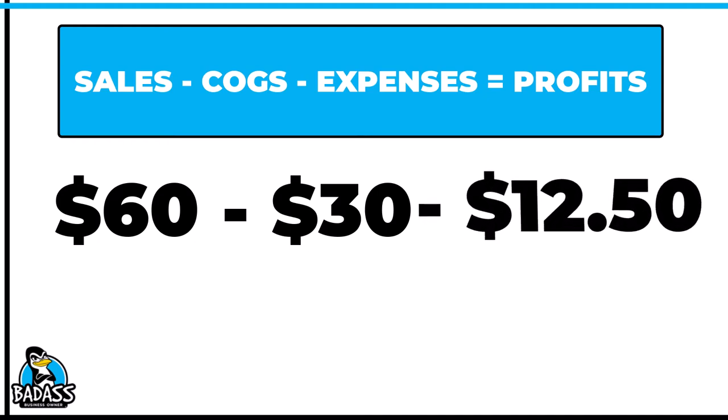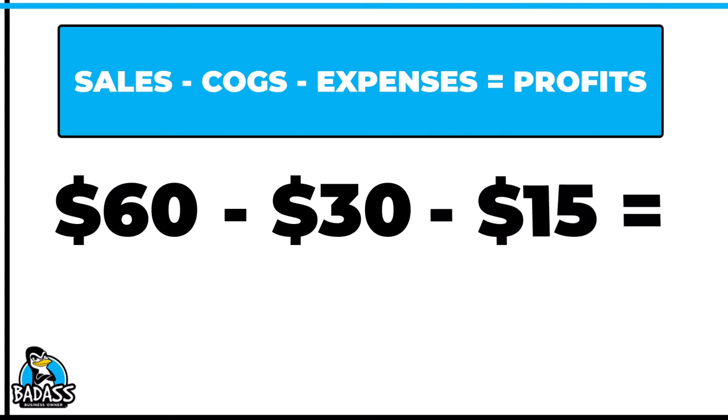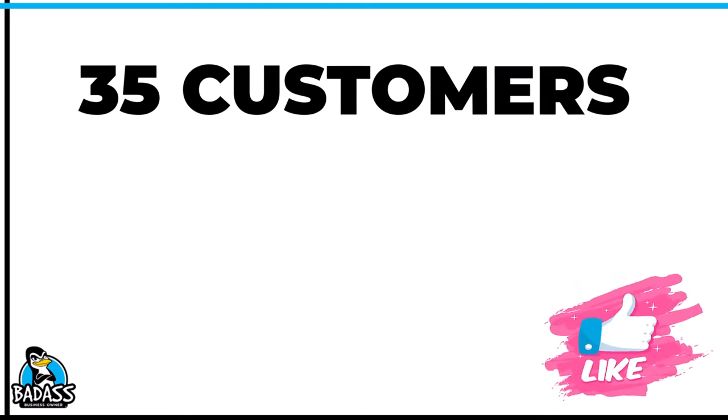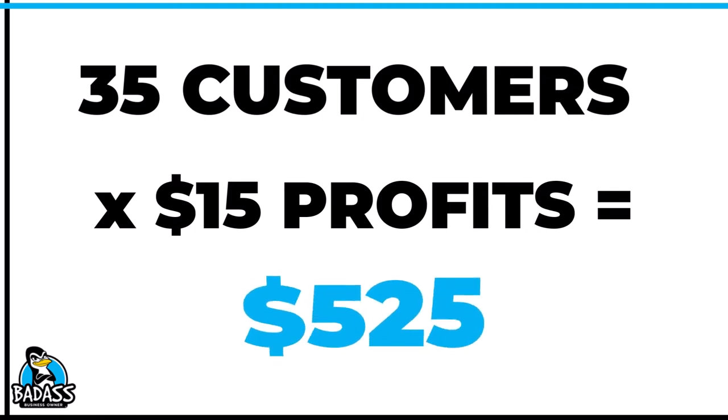When it comes to expenses, he could use the same $12.50, but because he wants to stick with the 25% calculation until he gets new numbers, we're going to use 25% of $60 and assume worst case. That number ends up being $15, which is higher but gives him some cushion if needed. Plugging it in: $60 minus $30 minus $15 gives a new profit of $15. But he also lost 15 customers, so he only had 35 customers the very next month — 35 customers times $15. His profits were $525.